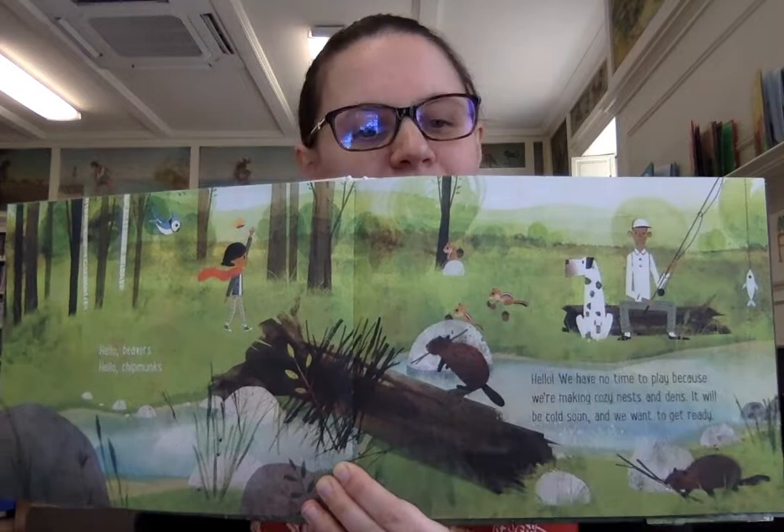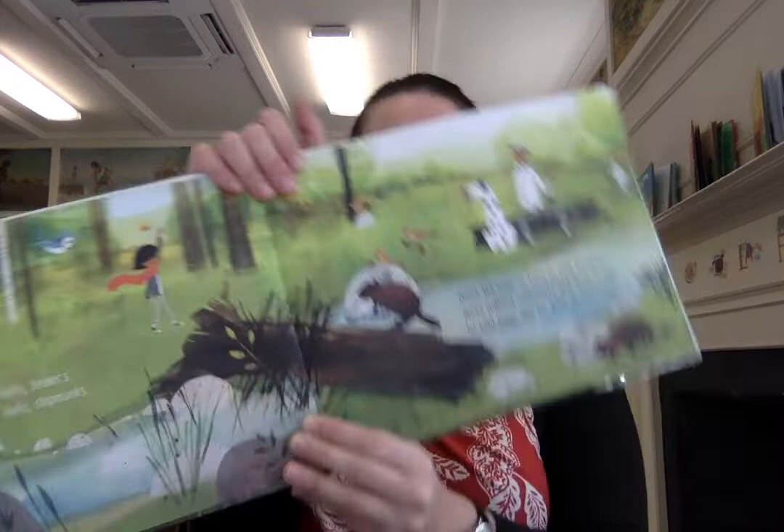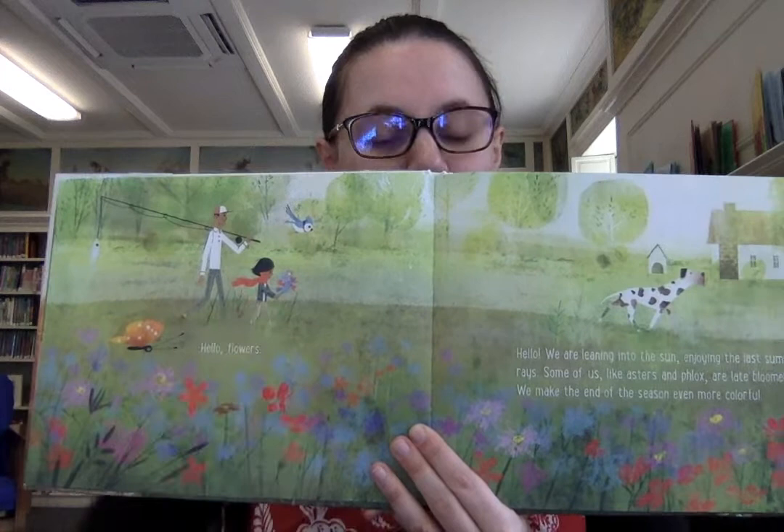Oh, there's a fisherman with a very big dog. Hello, flowers. Hello, we are leaning into the sun, enjoying the last summer rays. Some of us, like asters and phlox, are late bloomers. We make the end of the season even more colorful.